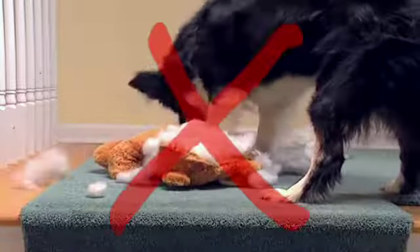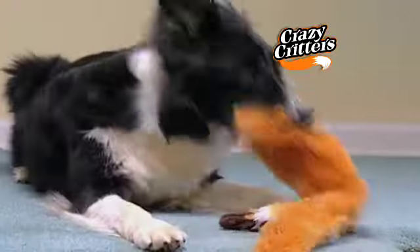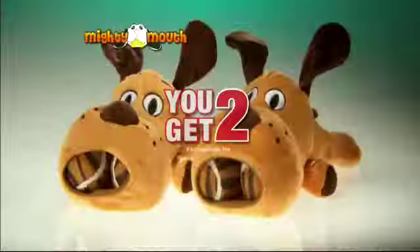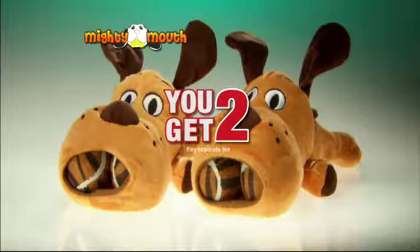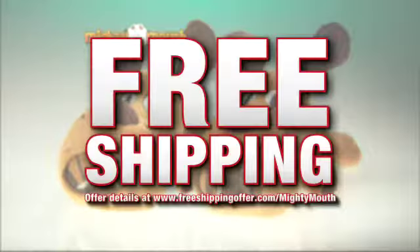Ordinary dog toys are pulled apart — yuck. Crazy Critters are stuffing-free plush toys, great for hours of fun without the mess. So call now and get it all: that's two Mighty Mouth toys and our Crazy Critter for this special TV price of ten dollars. Call now and find out about free shipping.